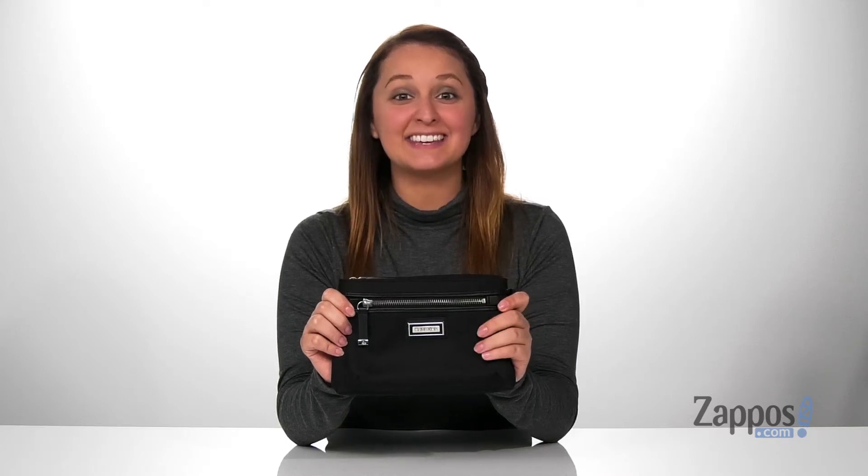Hey y'all, it's Katarina from Zappos and this is the Belfast Nylon Belt Bag by Calvin Klein.